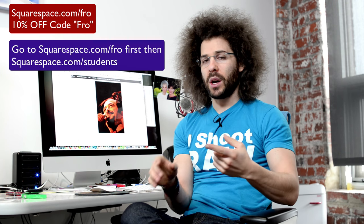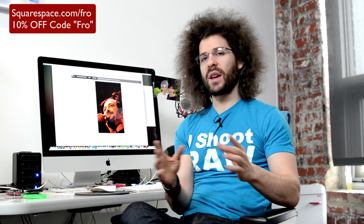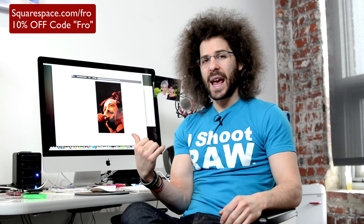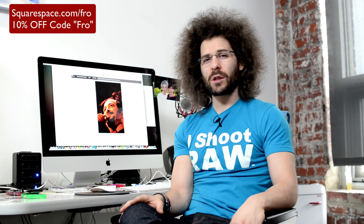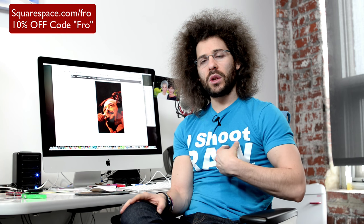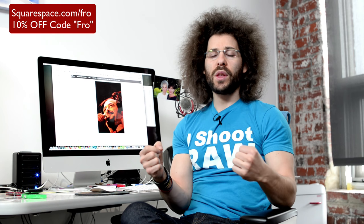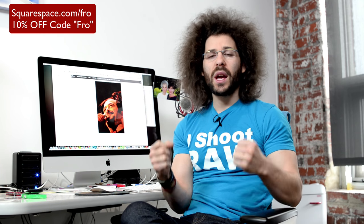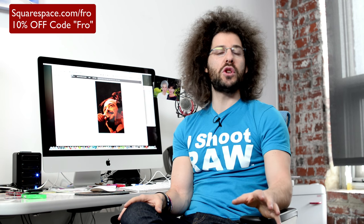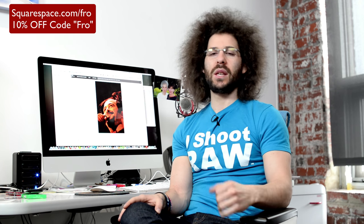If you don't have a .edu address, go to squarespace.com/fro and use the code fro to get 10% off. You get a 7-day free trial without having to enter a credit card. I promote Squarespace because it's a site I personally use — I started with it about 6 years ago, came back when it was reinvented, and I loved how easy it was. I was tired of going to somebody else to update my site. When I went back to Squarespace it was like, that's why I loved it — it just worked. Also, if you're a fan of Jeff Bridges, he's in the Super Bowl commercial for Squarespace — you can see that on the website.